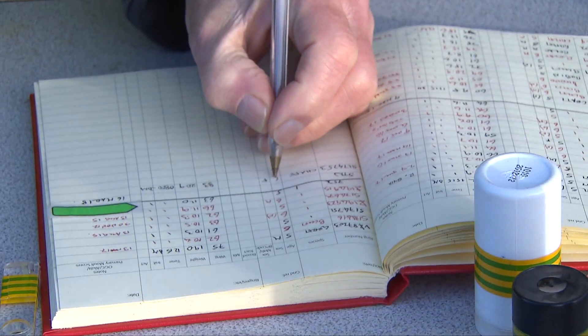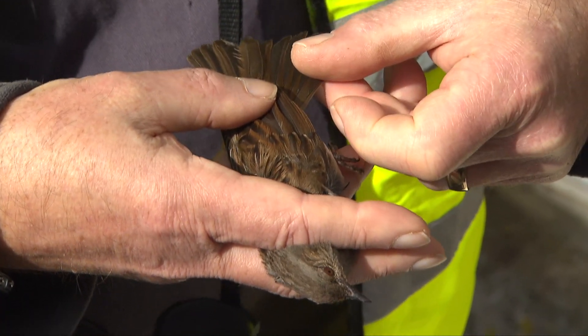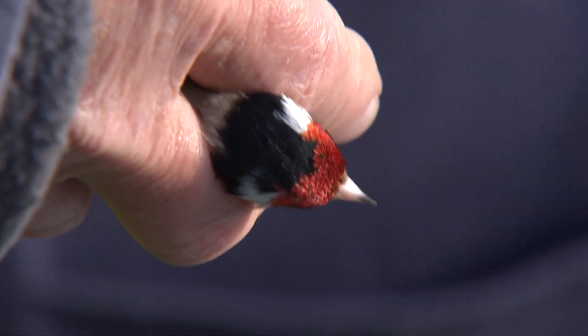The benefits for Wessex Water is that we get to understand more information and gather more data about species activities on sites — be it birds, bats, or invertebrates. There's a wide range of species available for investigation.